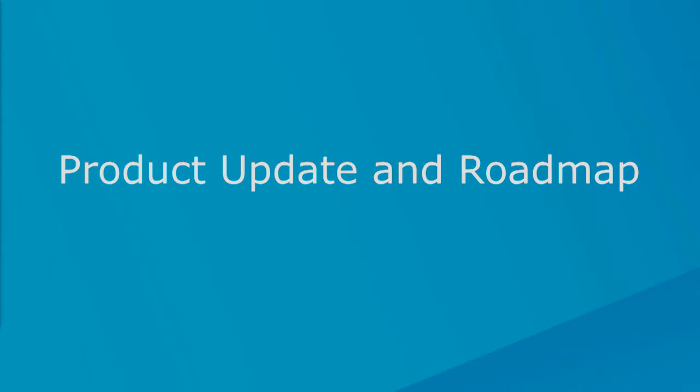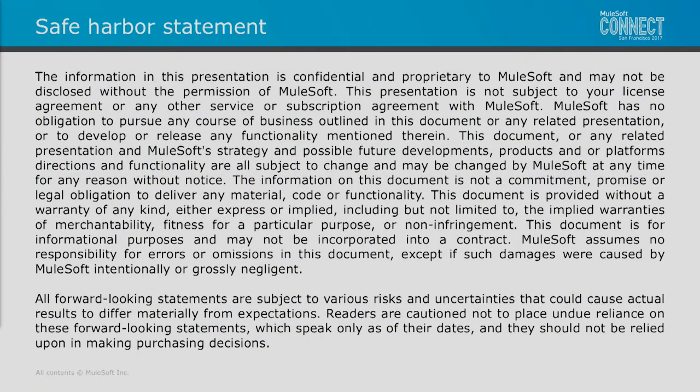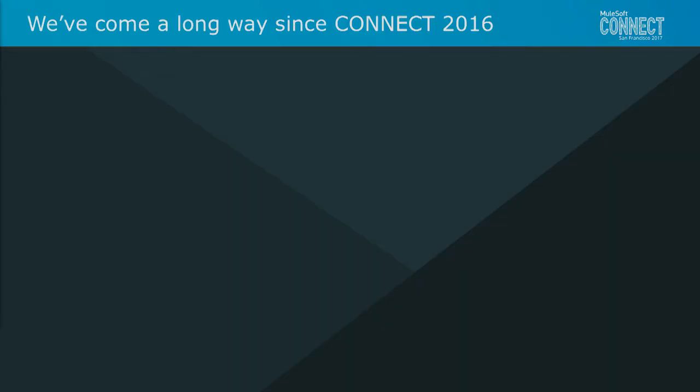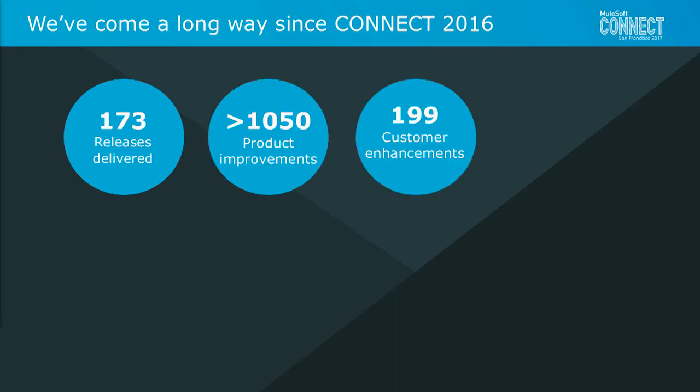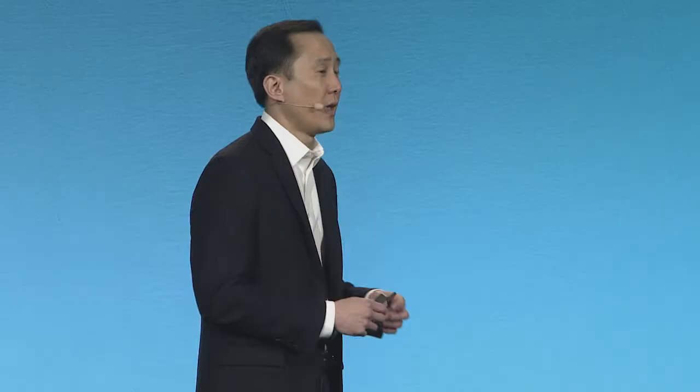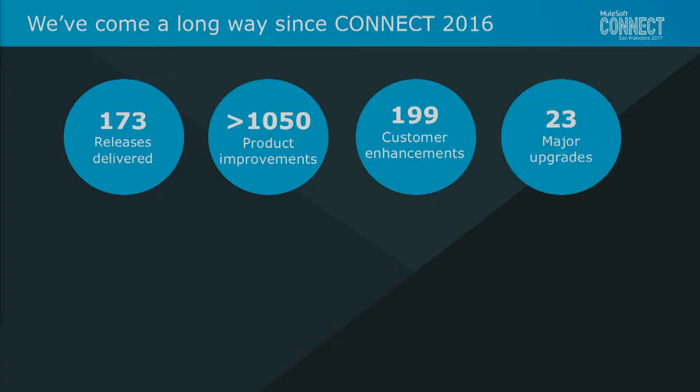Let's start off by taking a look at our safe harbor. Our lawyers told me I had to show this. Now we have our innovations from 2016. We've done a lot since 2016 — an amazing year with over 173 releases delivered, over 1,000 product improvements, and close to 200 customer-driven enhancements. And for our customers and partners here today, I really want to say thank you for your partnership. We've had over 23 major upgrades, close to two major upgrades every month.